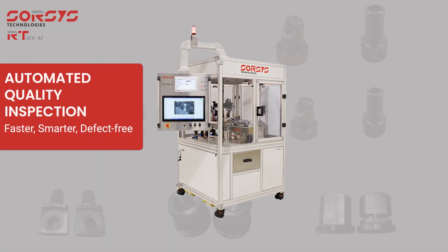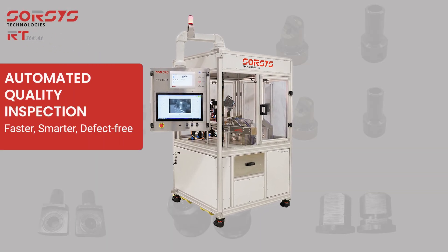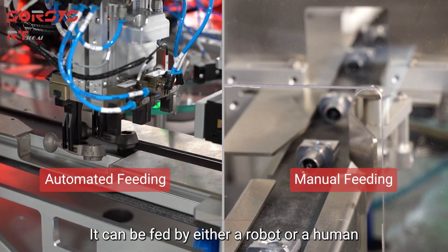RT306. Automated quality inspection. Faster, smarter, defect-free. It can be fed by either a robot or a human.